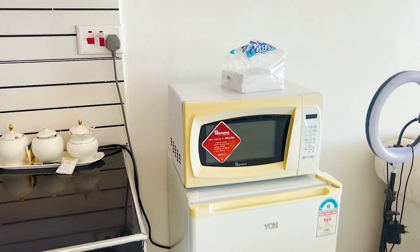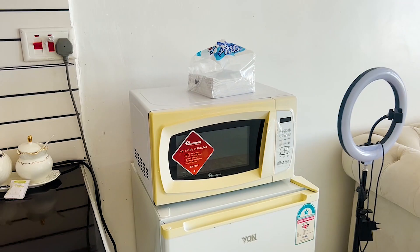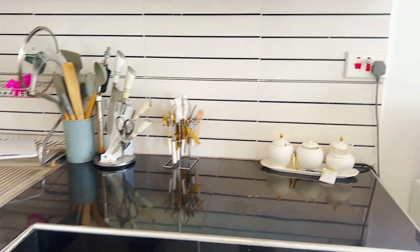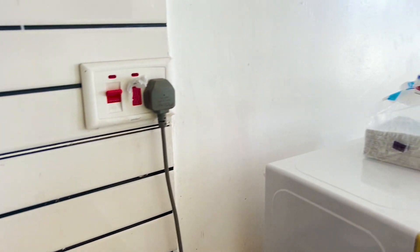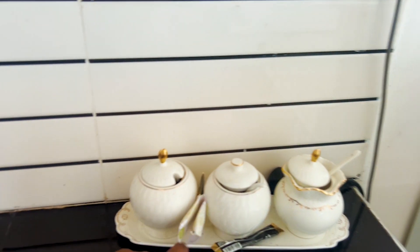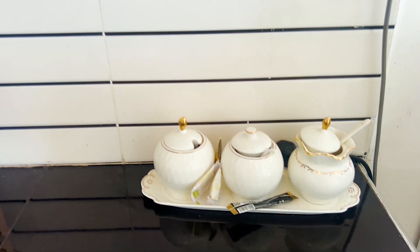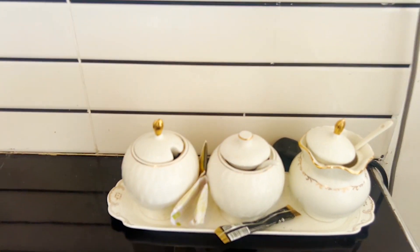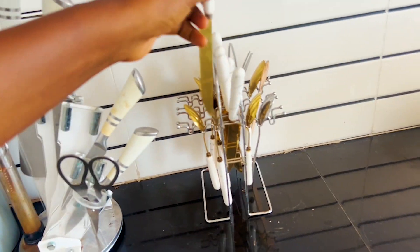Here is the fridge and microwave area. I'll give you coffee and everything — sugar and other supplies are here for you.